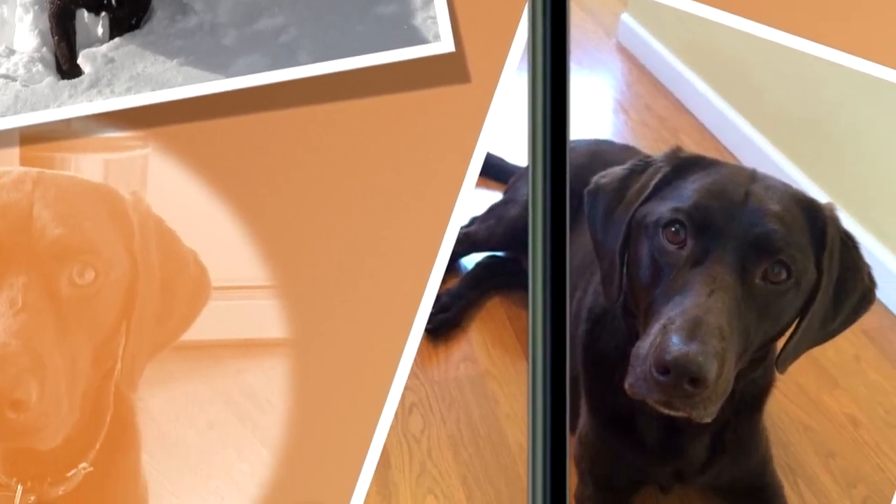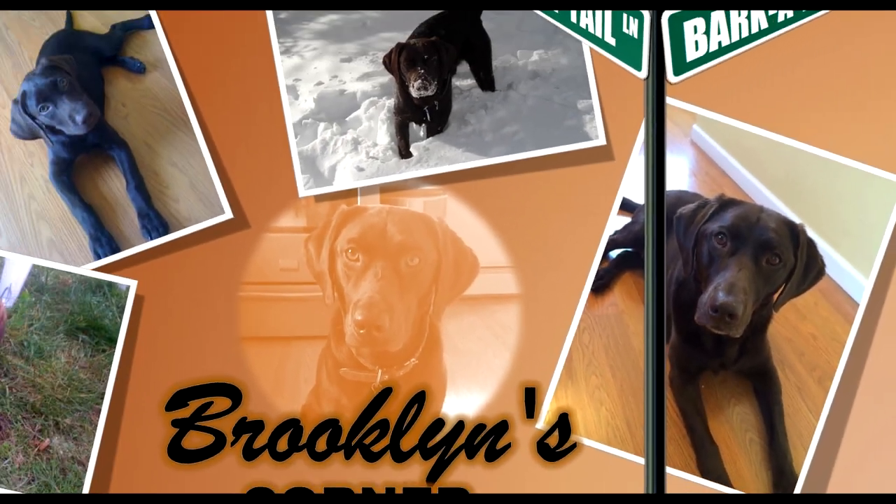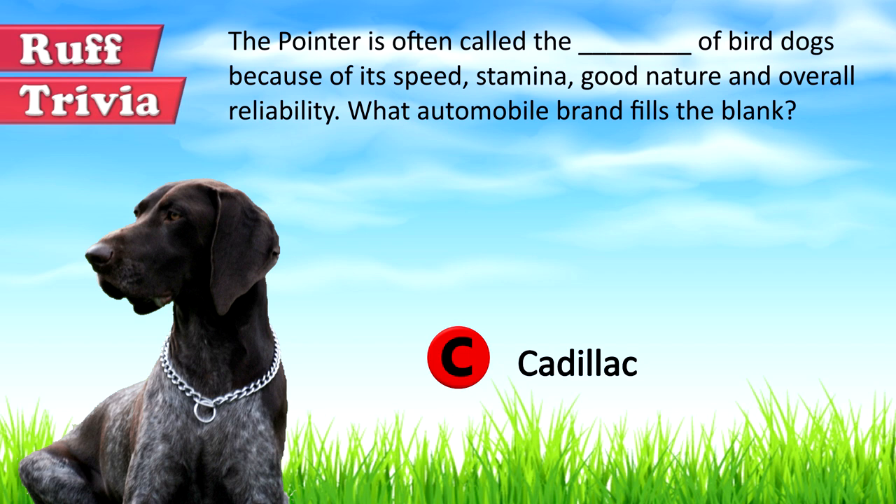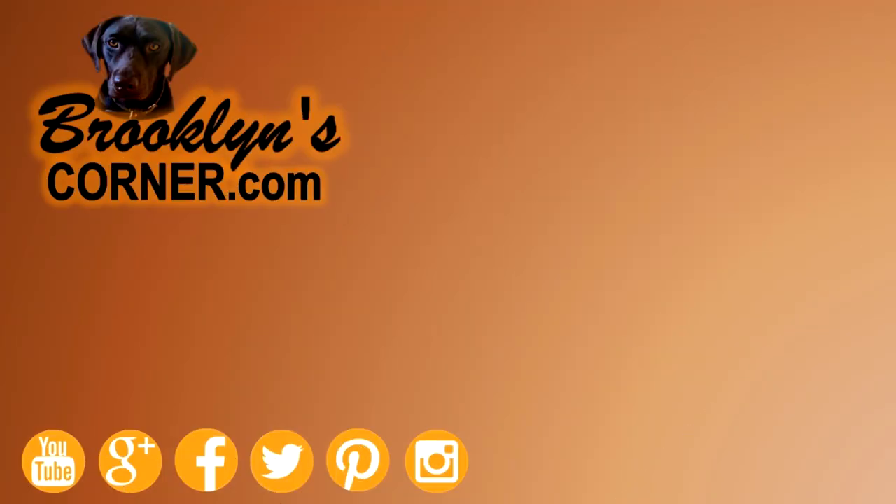You can visit brooklynscorner.com to take our quiz and find out which dog would be the best match for you. The Pointer is often called the Cadillac of bird dogs. That does it for the Pointer.